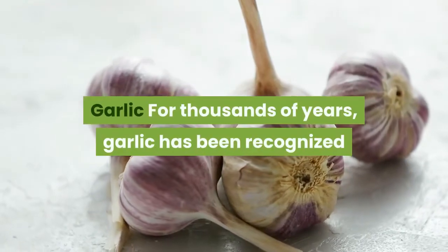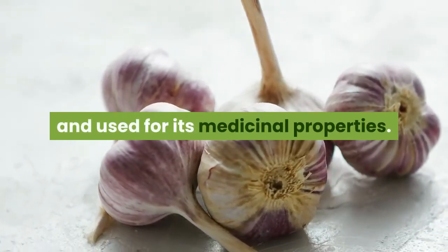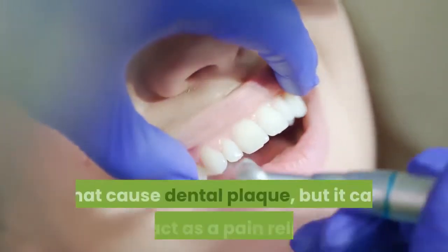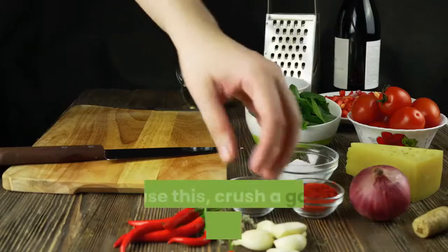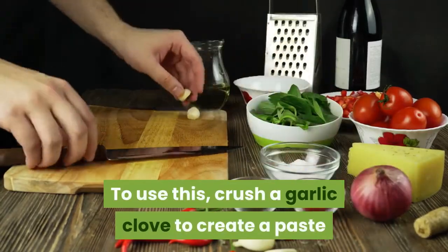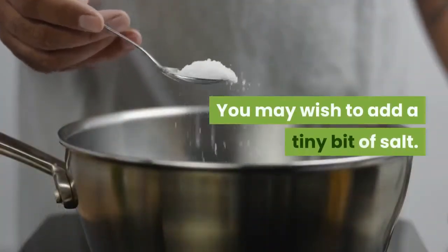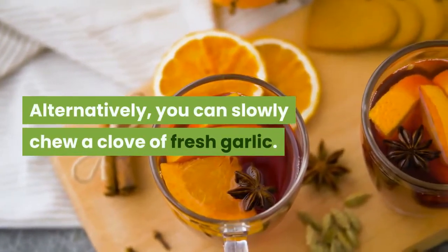Garlic. For thousands of years, garlic has been recognized and used for its medicinal properties. Not only can it kill harmful bacteria that cause dental plaque, but it can also act as a pain reliever. To use this, crush a garlic clove to create a paste and apply it to the affected area. You may wish to add a tiny bit of salt. Alternatively, you can slowly chew a clove of fresh garlic.